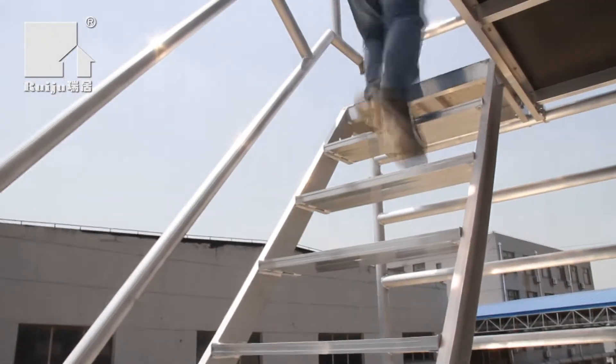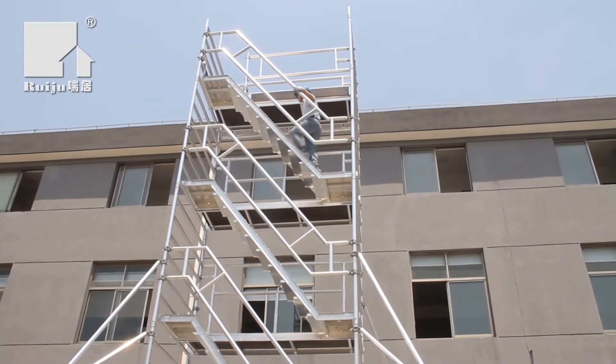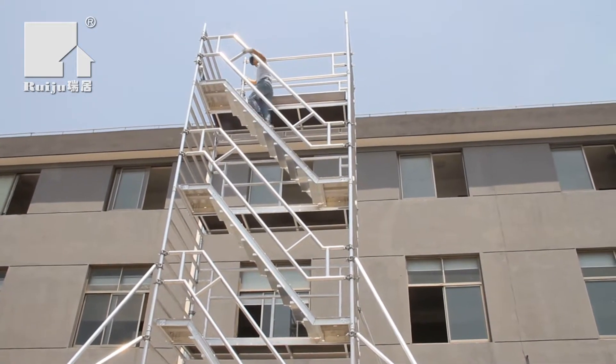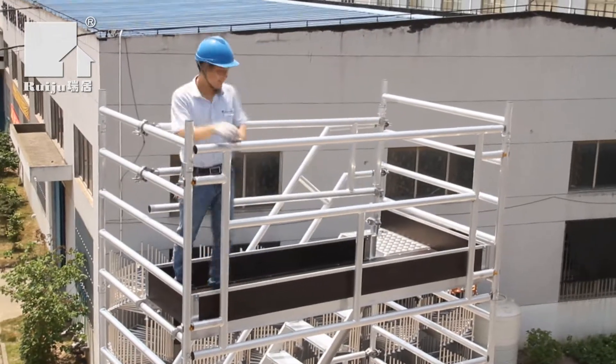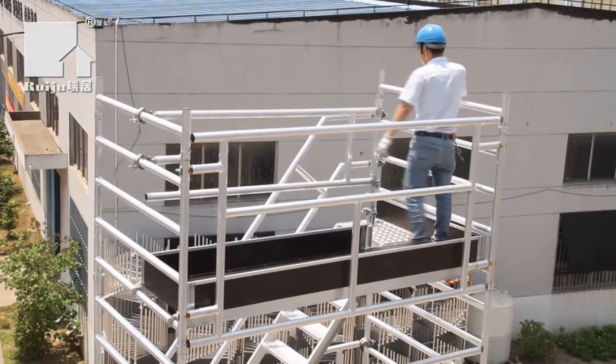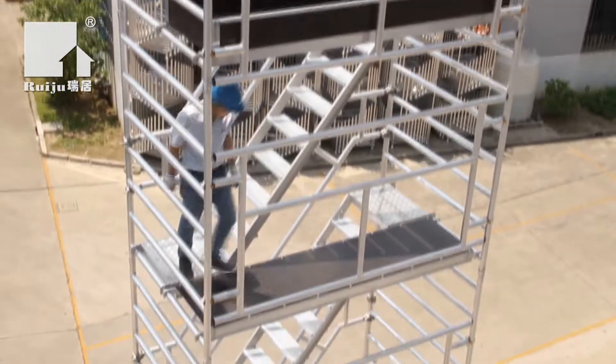The stairway tower is suitable for indoor and outdoor use, strong and safe but also extremely flexible. Its working height can reach up to 14.2 meters, with wide frames of 1.45 meters and a maximum load of up to 275 kilograms per platform.